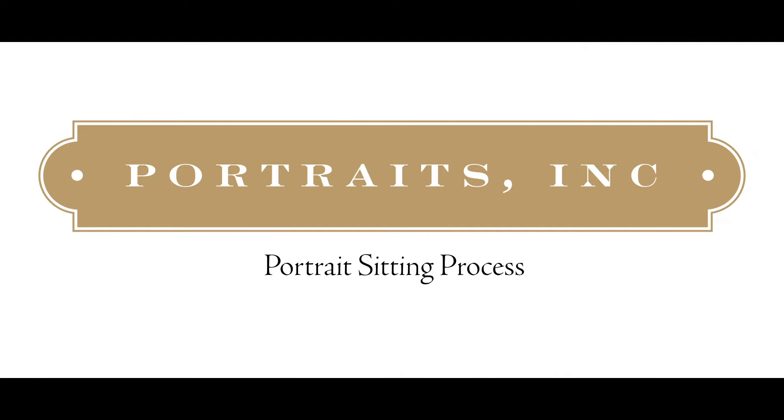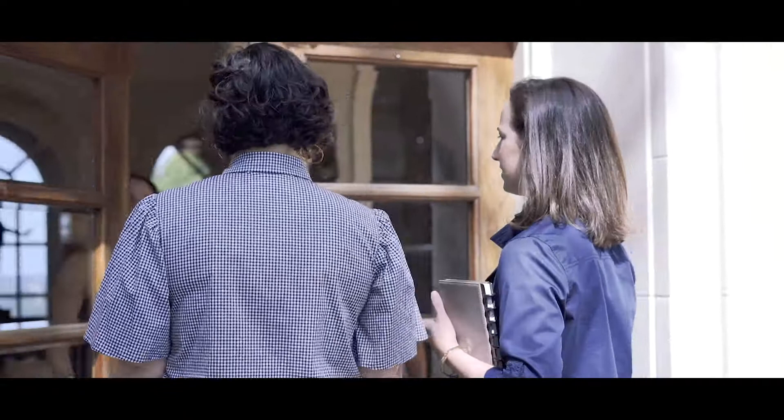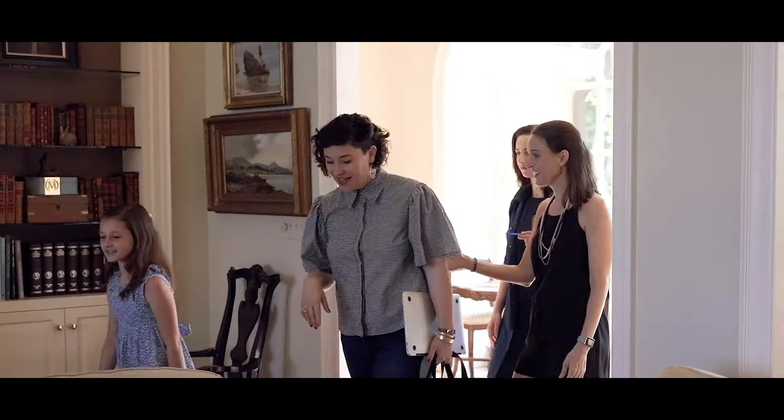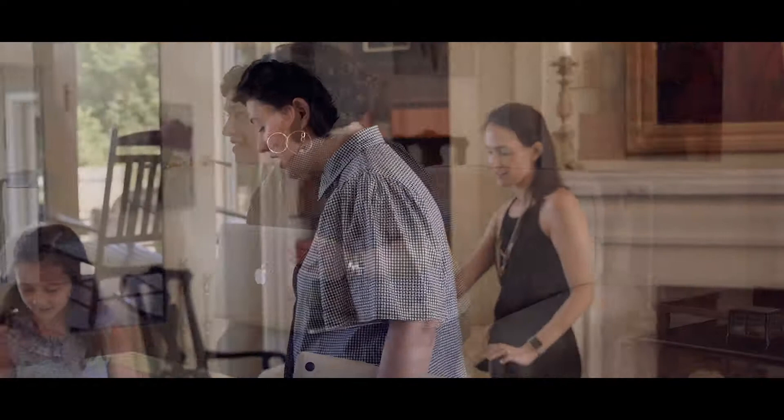People often ask what a portrait sitting is like. It's actually a really relaxed setting — we come in, we chat about the client's vision for the portrait, talk about the subject and what needs to be captured or said about them. After that I look around the home, find a good place that has lighting both indoor and outdoor. I click my camera almost constantly so that I can capture those micro expressions between conversations.